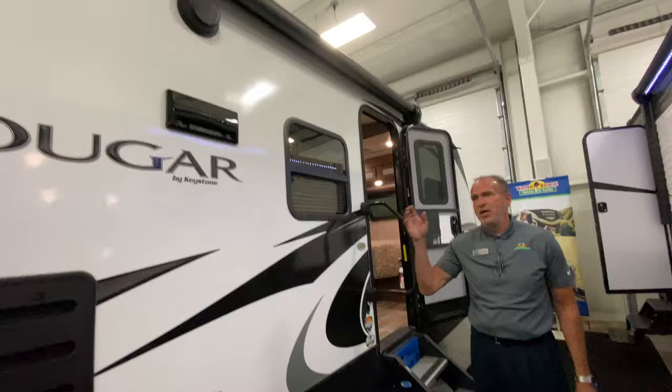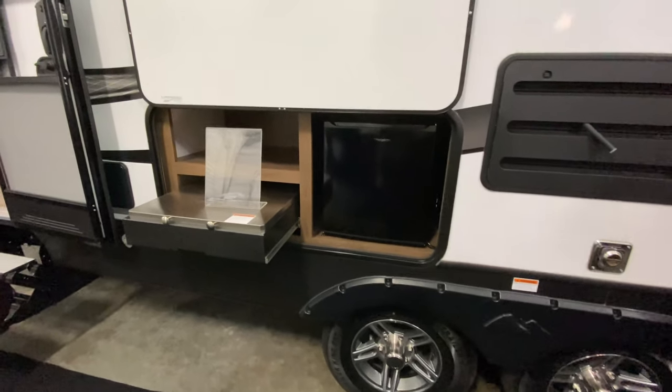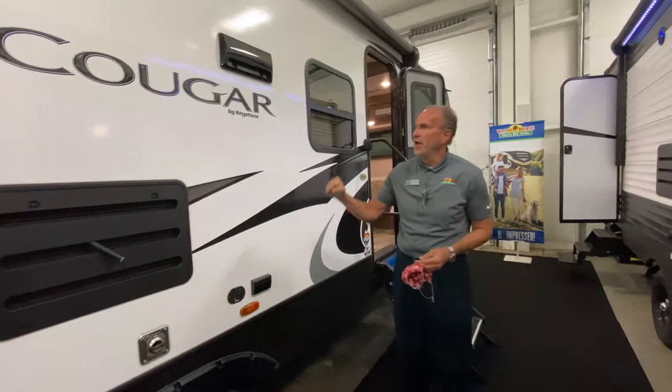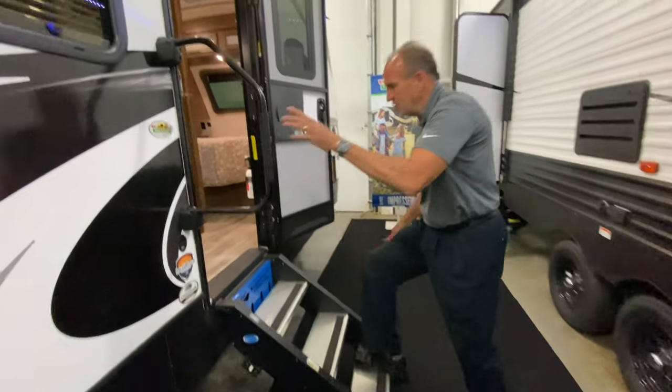You've got outside speakers, you've got electric awning, you've got aluminum wheels, you've got an outside capital grill, you've got a two cubic foot refrigerator. I mean, this thing is loaded up. And then again, laminated sidewall. As we walk to the front, you'll notice we have the solid steps as well. Let's go on inside.